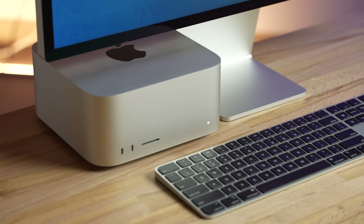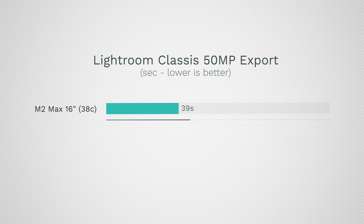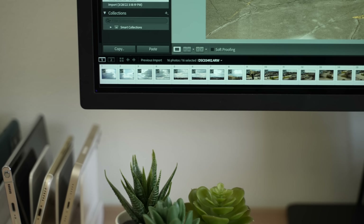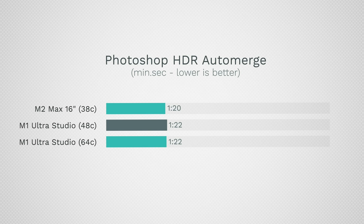Taking a look at photo editing using Lightroom Classic: you'd think the 20-core M1 Ultra with way more RAM would beat the MacBook Pro, but in our standard test the MacBook took only 39 seconds — I wish I had a MacBook like this when I was doing professional wedding photography. The M1 Ultras took 45 seconds for both, slower and requiring a power outlet. Now in Photoshop, I created a high-resolution HDR image and the MacBook took 1 minute 20 seconds, compared to 1 minute 22 on the Mac Studios — once again faster.